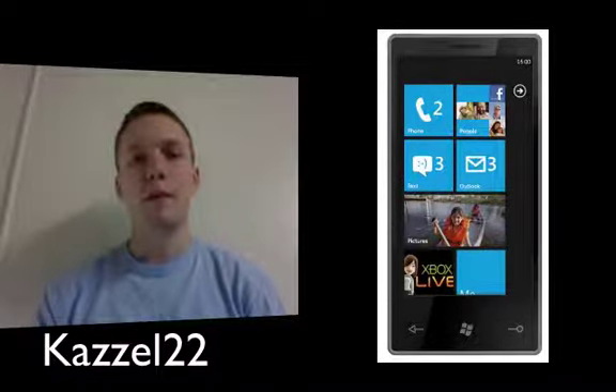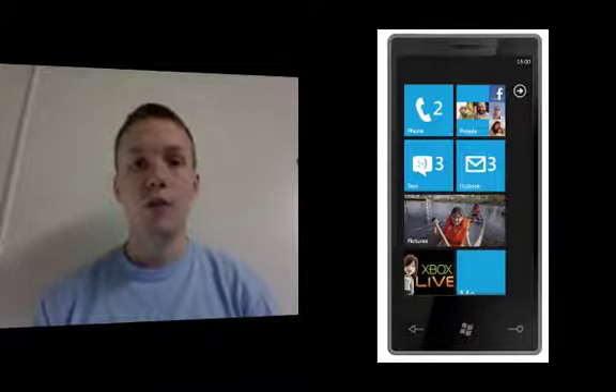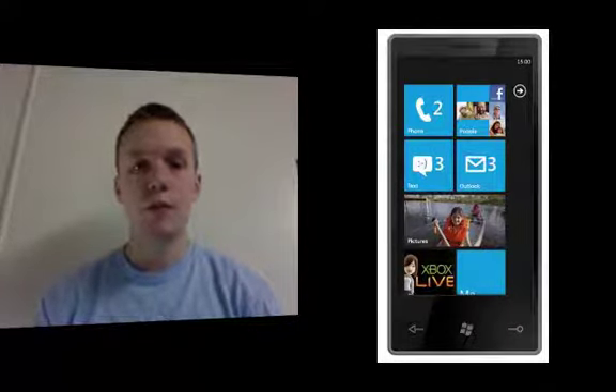Hey, how's it going, YouTube? Today Microsoft announced their brand new operating system for mobile devices, which they're going to be calling Windows Phone 7 Series. I'm going to share with you guys some of the features that we'll have on it, as well as my opinion on the phone.